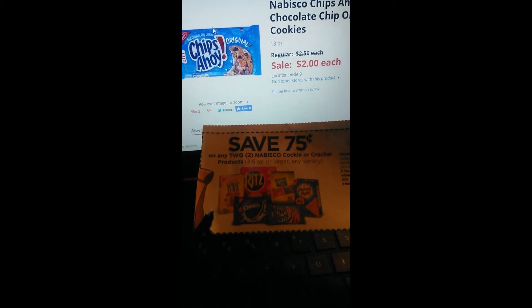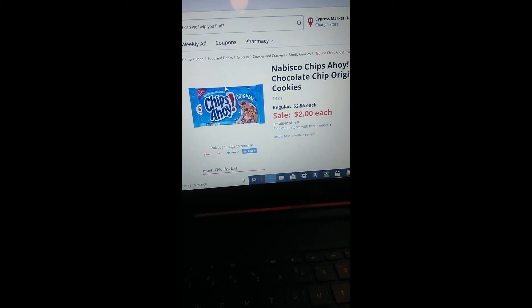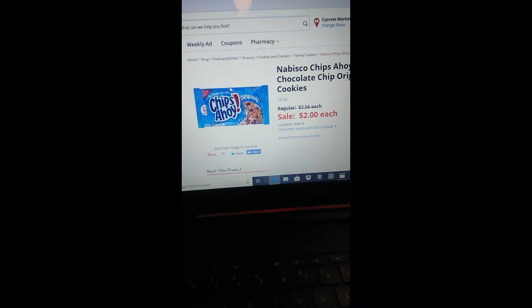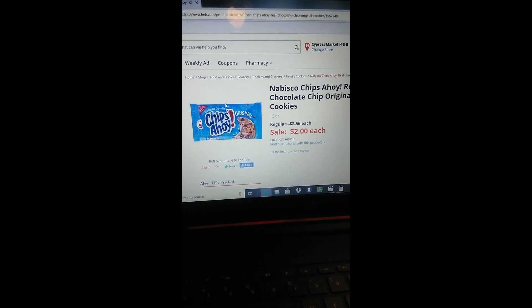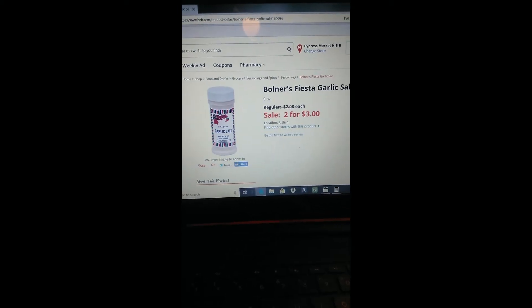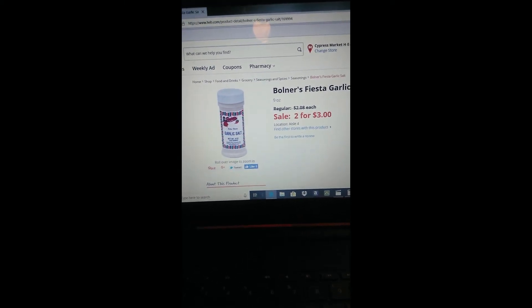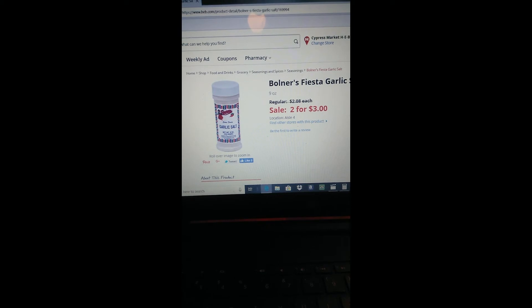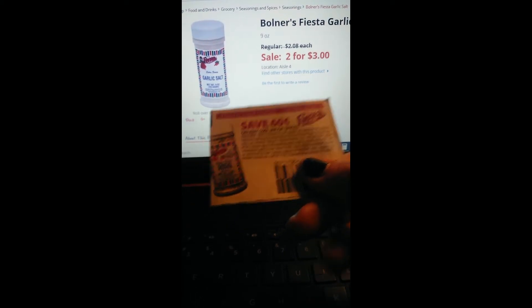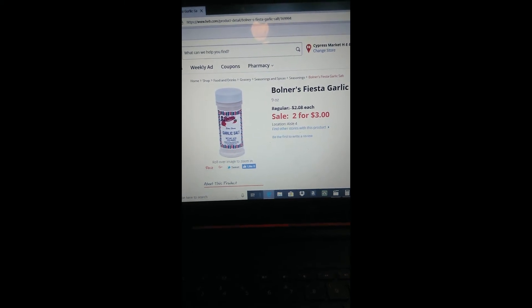The 13-ounce Chips Ahoy are on sale this week for two dollars. We have a 75-cents-off-two coupon, so your final price is $3.25 for two, or $1.63 each when you buy two — you have to buy two to get the price. The fiesta garlic salt is on sale two for three dollars, and with a 60-cents-off-one coupon, your final price is 90 cents for the 9-ounce.